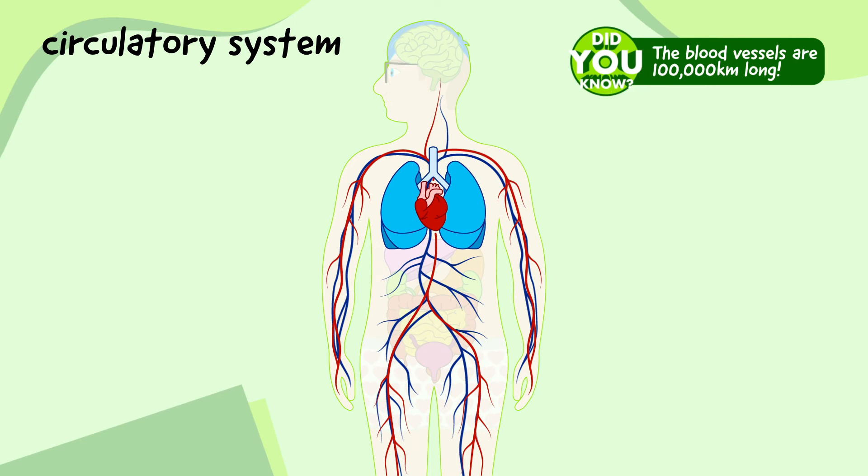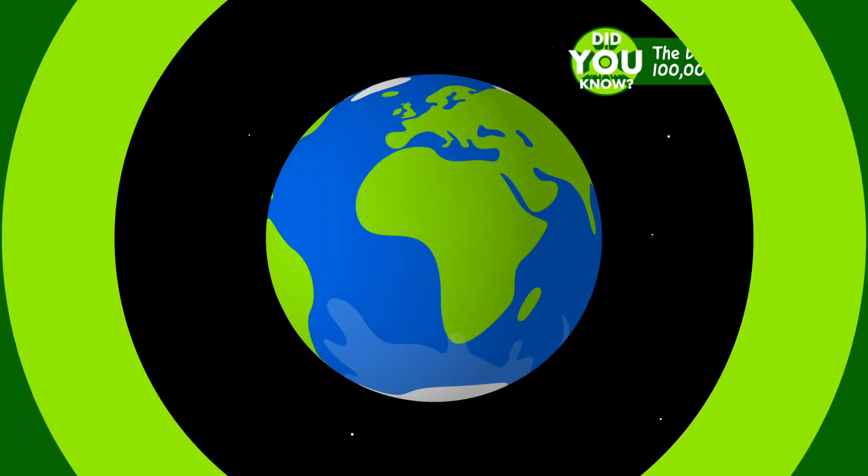Did you know that if you took all the blood vessels in the body and laid them out end to end, they would be 100,000 kilometres long, which is over double the distance around the earth?